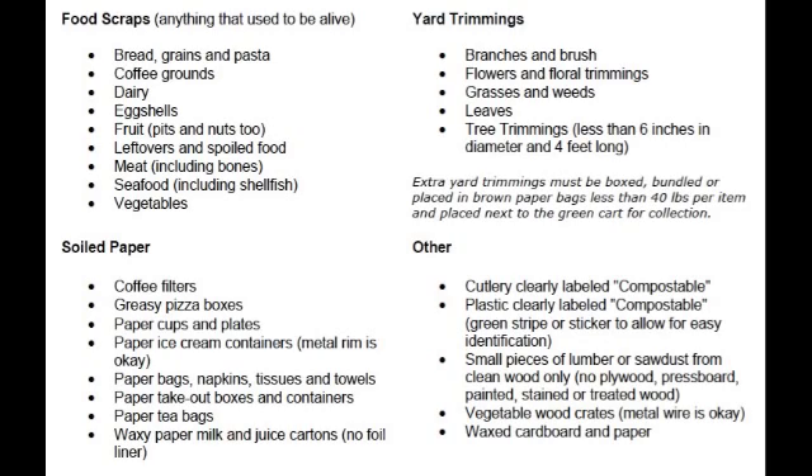Coffee grounds, dairy, eggshells, fruit, leftovers, and spoiled food — which is mainly for all of you restaurants out there. These leftovers and spoiled food can include meat, bones, seafood, and vegetables. All of the leftovers or scraps from plates that you have can be scraped into a compost container and sent to composting.